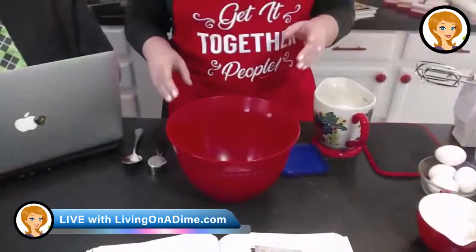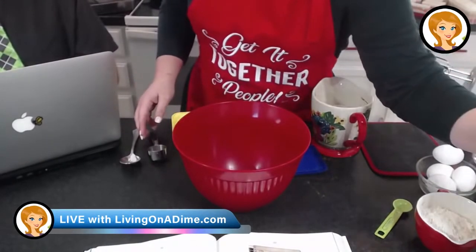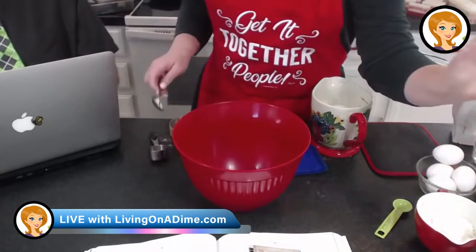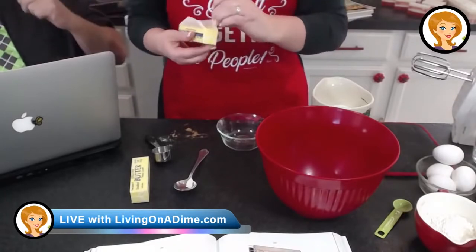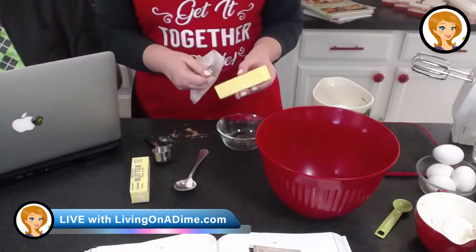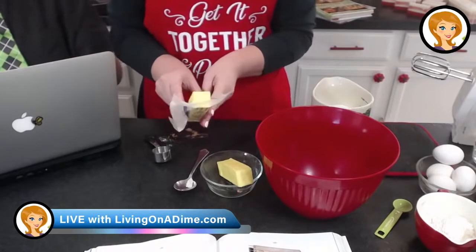What we've got here is our fudge brownies from our Dining on a Dime cookbook. I've got my one cup of butter here, or margarine — whichever you want. We're going to melt our butter or margarine. I'm using butter in this case because I don't have any margarine on hand. Usually I use margarine just because it's cheaper. For recipes like brownies, it doesn't really make that much of a difference in the taste, so margarine is a lot cheaper. Definitely worth it.